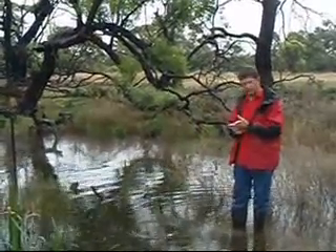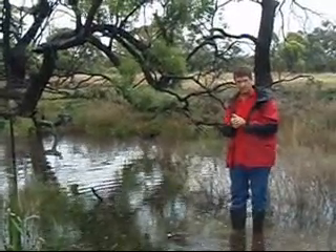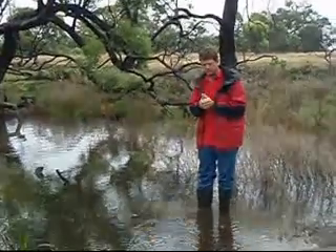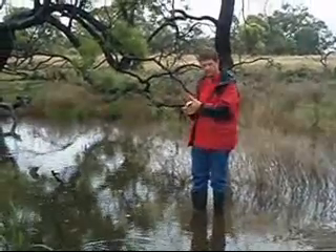We're here at a wildlife pond that's been built in a black box area, which is a naturally inundated area currently experiencing quite a lot of rain. A small wildlife pond has now become a much bigger wildlife pond.